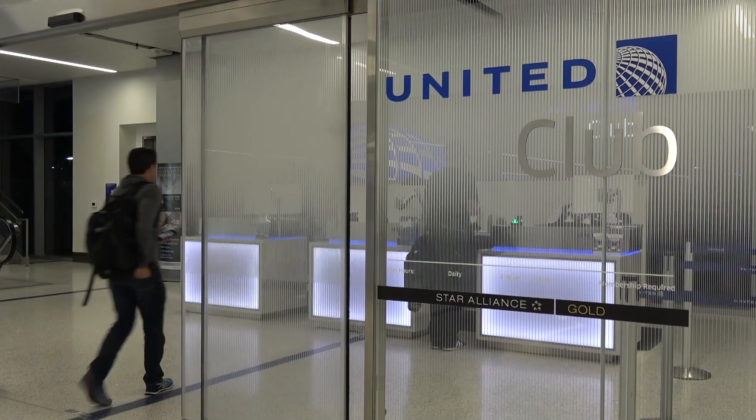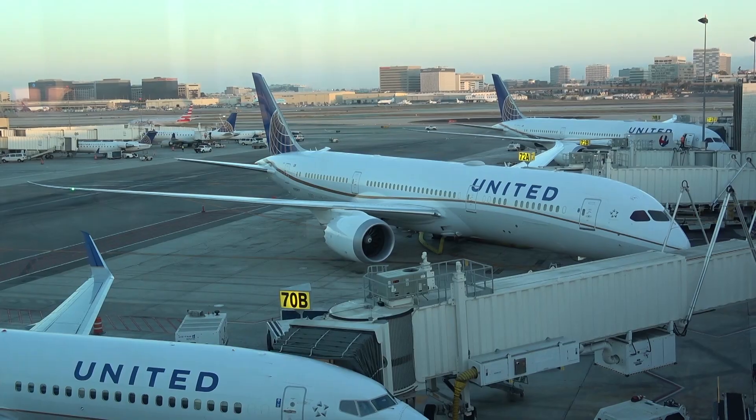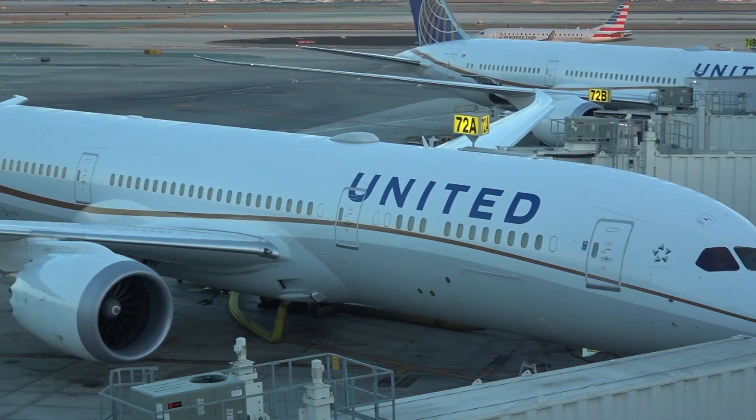The United Lounge in San Francisco is large and bright with great views. The only thing missing are showers.